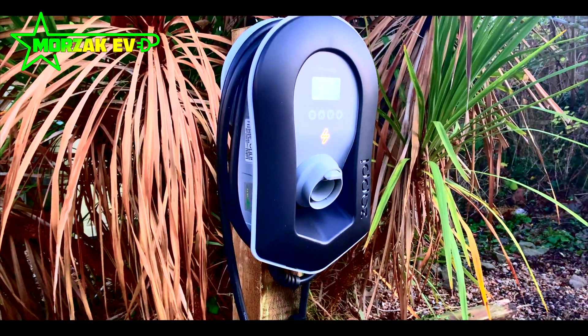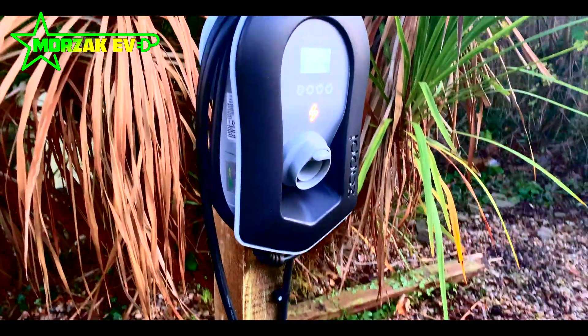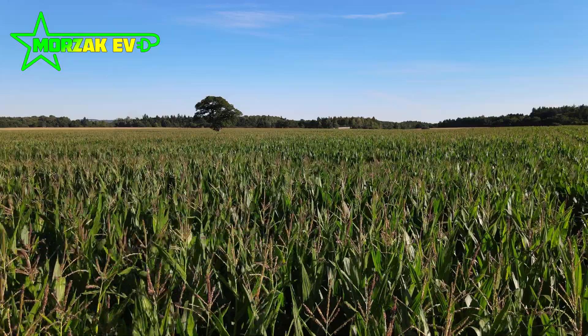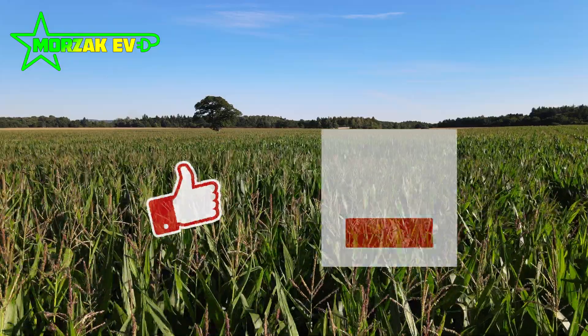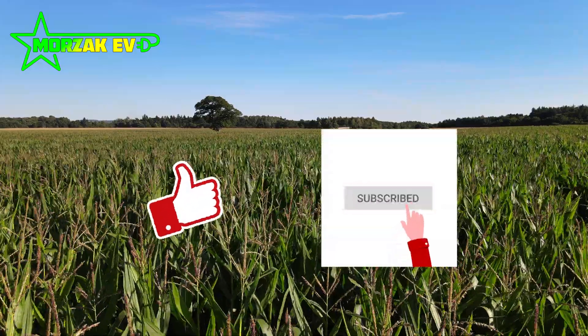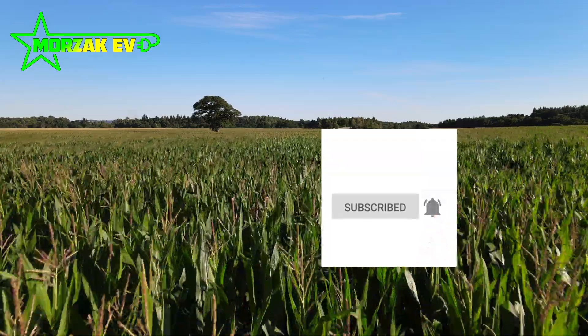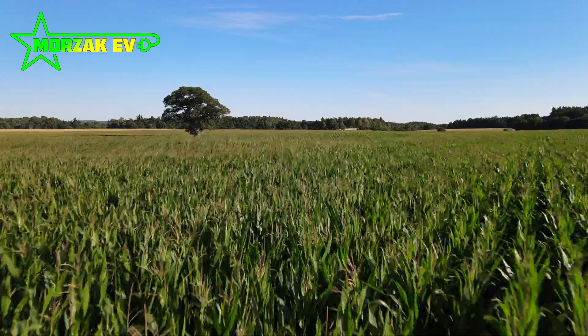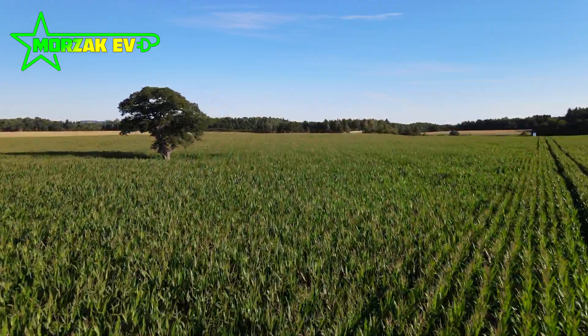Hello everybody and welcome to Mozaki V, a channel dedicated to all things electric vehicles, electric vehicle charging and all related technologies. Don't forget to like, subscribe and hit that bell icon to get notifications of future videos — it does really help us. Thank you to everyone who has subscribed and liked the videos so far; we really appreciate it.